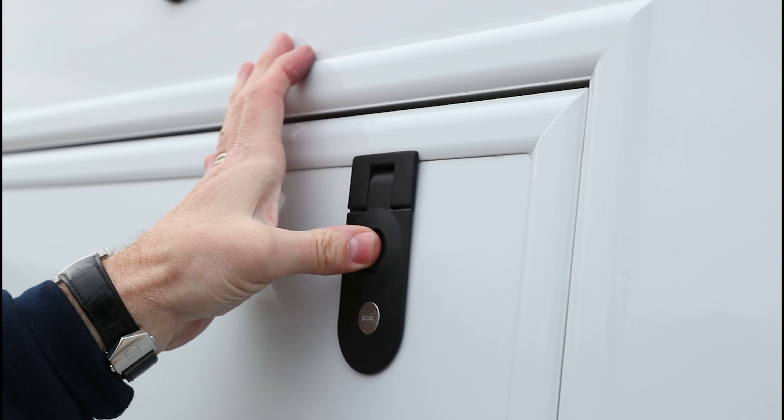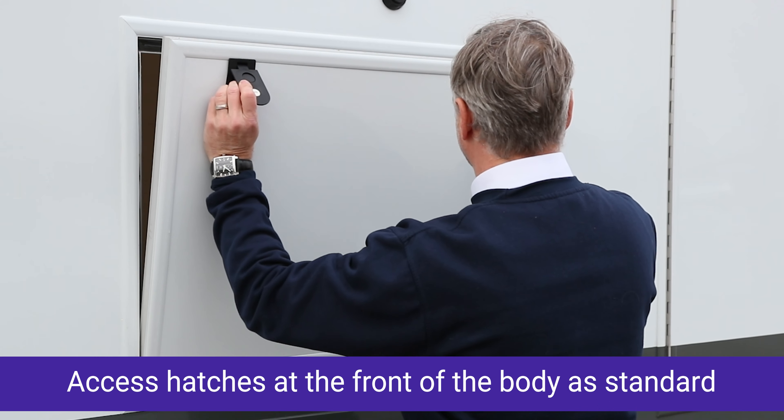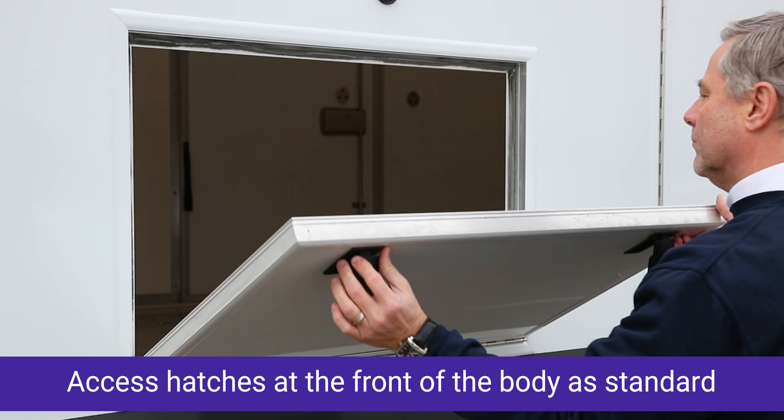Featuring convenient front access hatches for quick and easy checks, ensuring your vehicle is securely loaded every time.